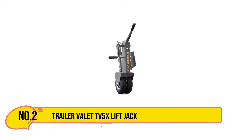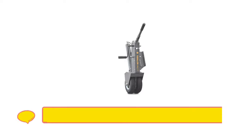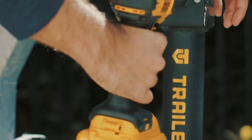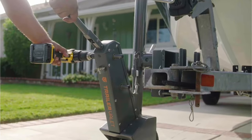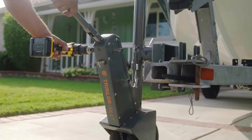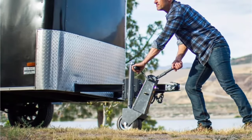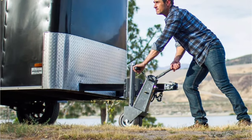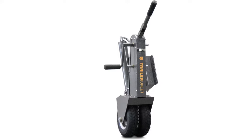Our second choice is the Trailer Valet TV 5X lift jack electric trailer dolly. As one of the better value budget dollies, it's perfect for positioning light loads at a low cost. It can support up to 5,000 pounds with 500 pounds on the hitch, making it ideal for boats and small trailers, but not bigger RVs. The dolly is super easy to install and can be attached to most trailers with the 8-inch mounting bracket. Flip it up onto the trailer frame for fast storage after each use.